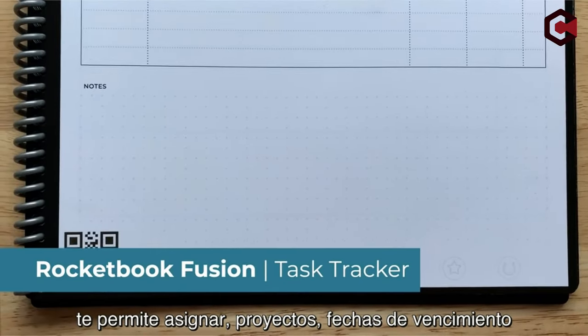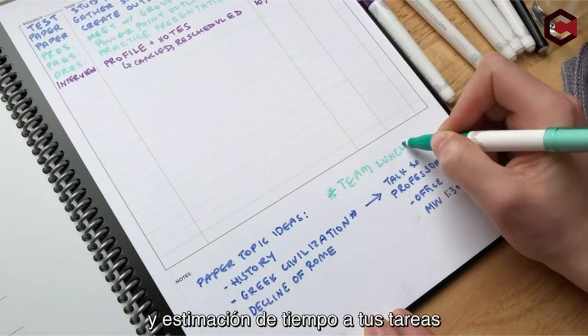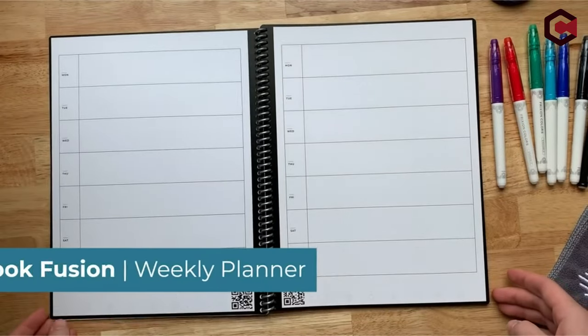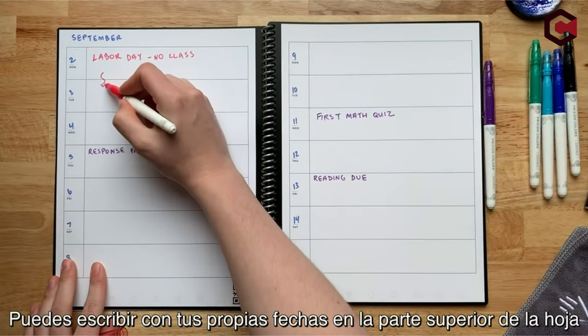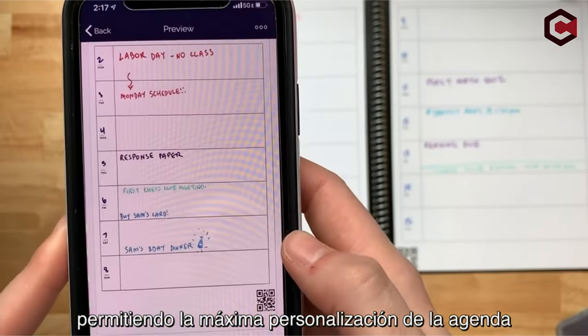Its versatility caters to students, parents, and professionals, offering a compact, cloud-friendly design. The package includes the Rocketbook Fusion Notebook and Planner, a pilot pen, microfiber cleaning cloth, and access to the Rocketbook app with cloud-sharing technology. This all-in-one solution keeps your plans, goals, and ideas organized and accessible wherever you go.